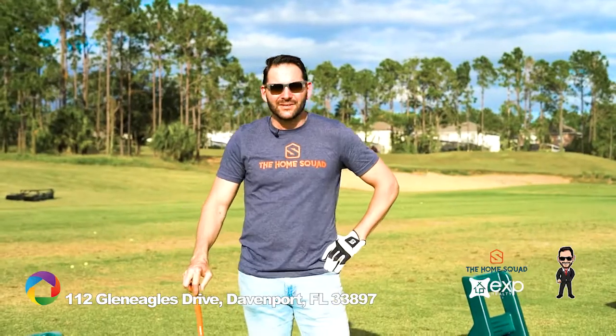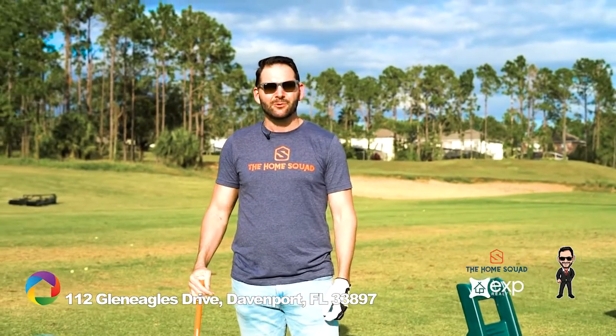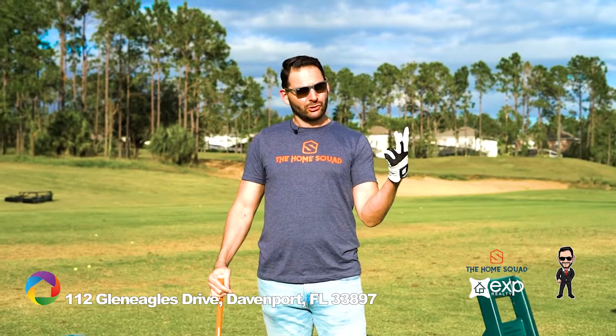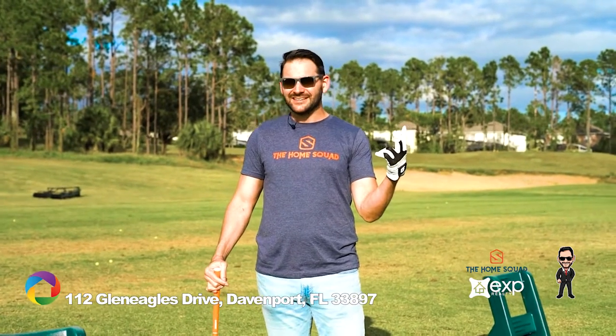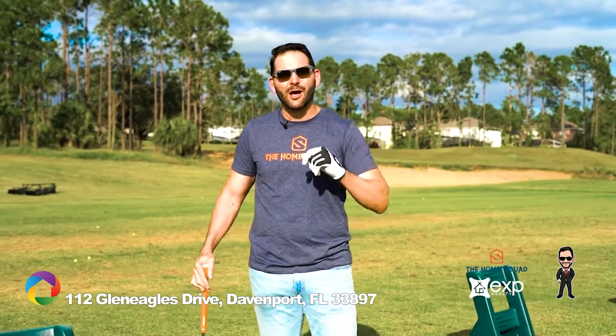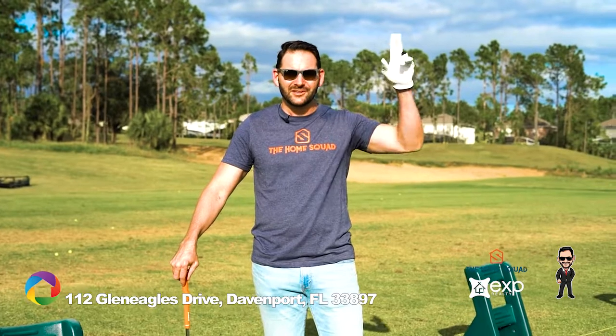So there you have it — a stunning home in a beautiful community rich with activities. Bedroom count: check. Updated kitchen: check. Heated pool: check. Golf, tennis, dog park: check, check, check. This home has it all. I promise it won't last, so call today to schedule your showing. Thanks everyone, this has been the A-Lister.